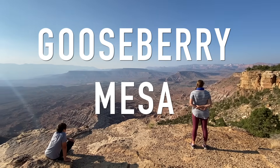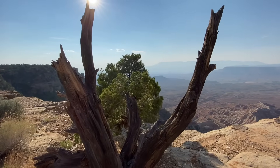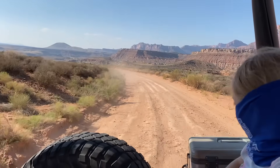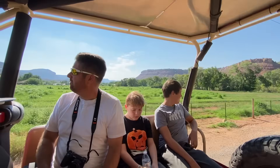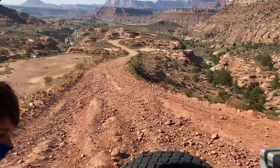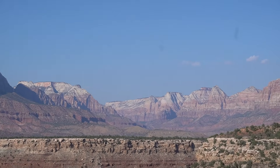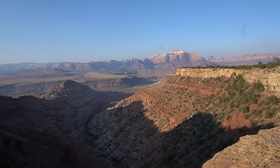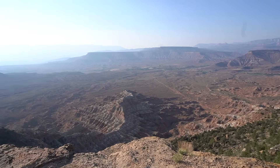Our next stop is a much lesser-visited place called Gooseberry Mesa. This is where a lot of mountain bikers come — it has tons of mountain biking trails. If you go to the BLM, the Bureau of Land Management website, they have maps of the biking trails. The roads to get there are pretty rough, so we actually took a Jeep tour through Zion Jeep Tours. While you're at the Mesa, you can see the western edge of Zion National Park, some amazing cliffs, its own cool canyons like Pastry Canyon, and wonderful overlooks of the surrounding desert.